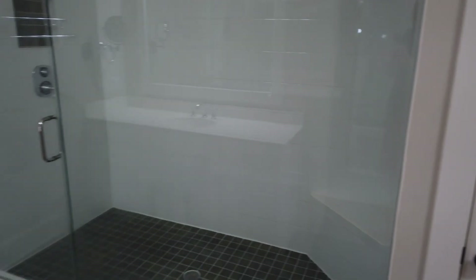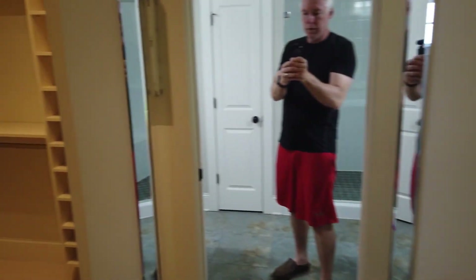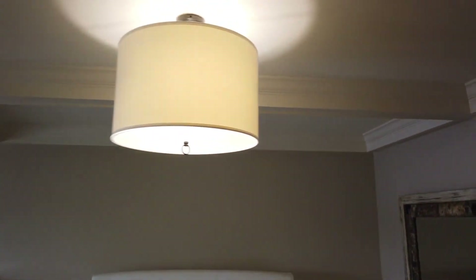There's a giant shower with a rain showerhead — it's hard to show exactly how big it is on camera. Behind a door you've got lots of built-ins for the closet, and a cool light fixture in there as well.